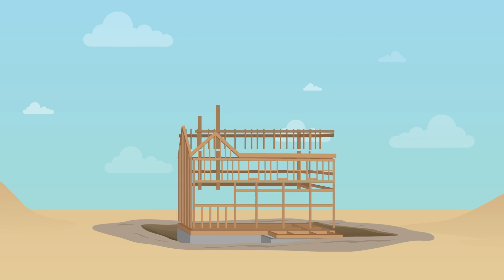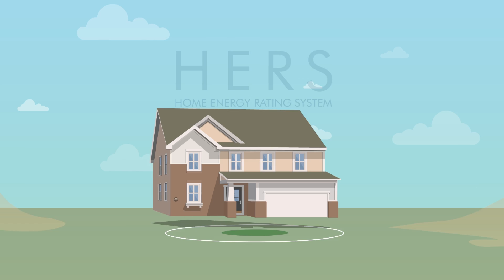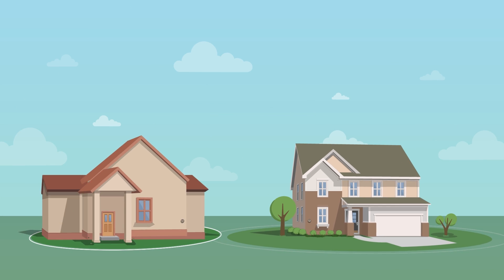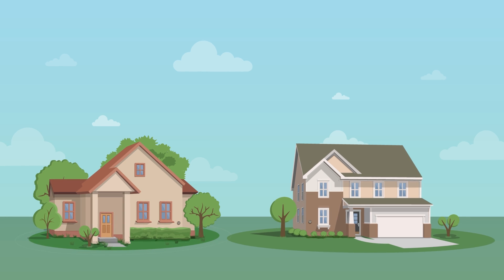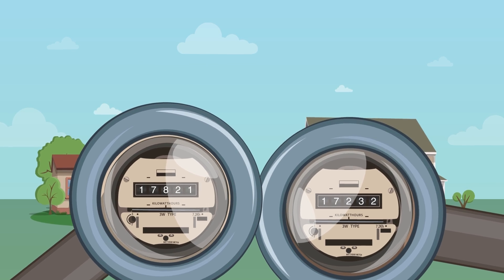To prove how efficient our homes are, we use the HERS — Home Energy Rating System — to compare our new home's energy efficiency to similar sized homes within the same climate zone. This helps calculate the projected energy savings our customers will enjoy.